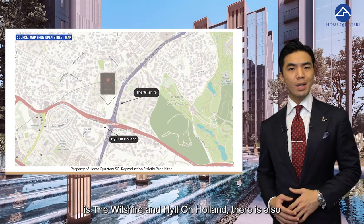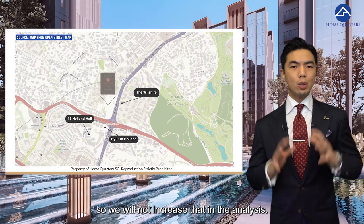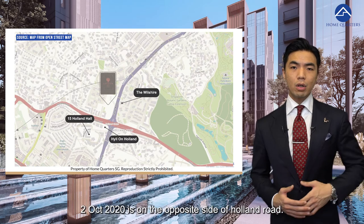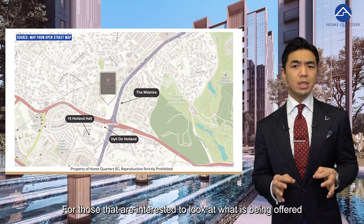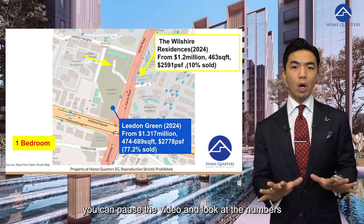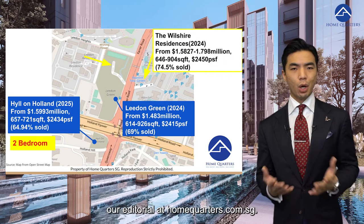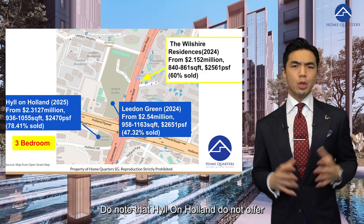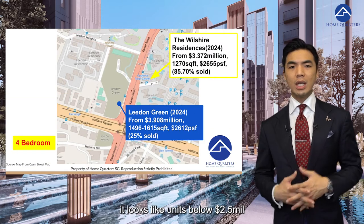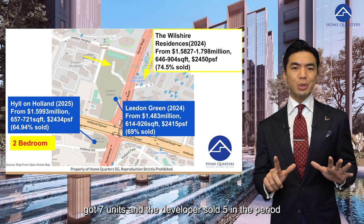Leedon Green's main competitors in the new segment are The Welsire and Hill on Holland. There is also another new development nearby called 15 Holland Hill, but the price range is not comparable so we will not include that in the analysis. The Welsire launched on 6 July 2019 on the opposite side of Farrer Road, while Hill on Holland launched 2nd October 2020 on the opposite side of Holland Road. For those interested, you can pause the video to look at the unit numbers and pricing data for one, two, three and four-bedroom units across these projects, or find the full write-up under our editorial tab at homequarters.com.sg. Based on the data today, units below $2.5 million are selling well for all three projects, and the four-bedroom performance at The Welsire appears higher because they only had seven units and sold five of them.